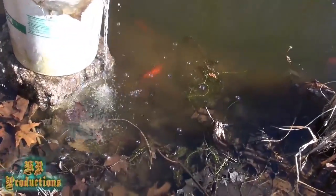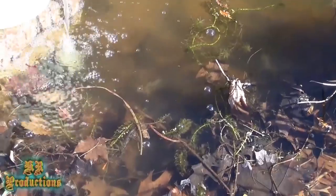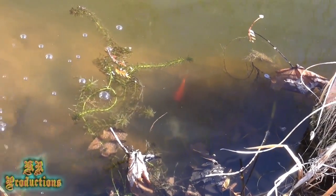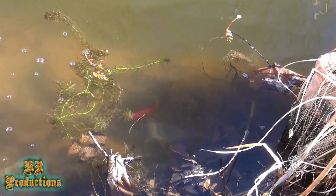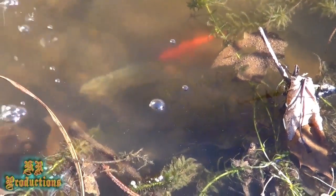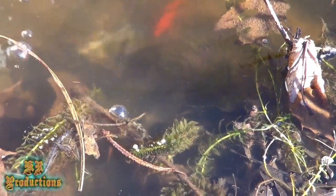As I'm doing that water change, I'm oxygenating the water and everything else. You can see all the leaves and debris around the edge over here — I leave that in there because that's where the goldfish spawn. When they do decide to spawn, they like to go into the leaves, the bushes, and the plants.